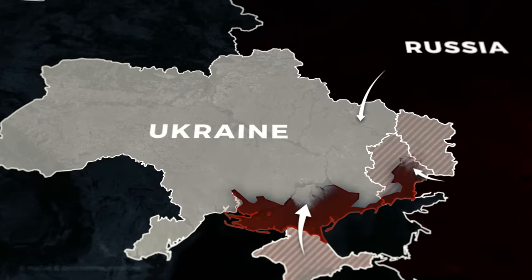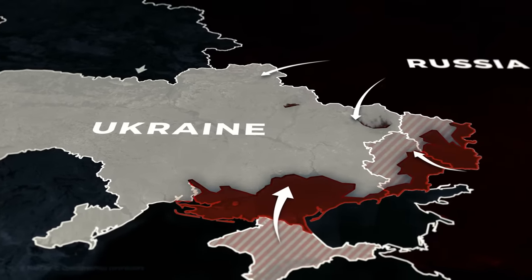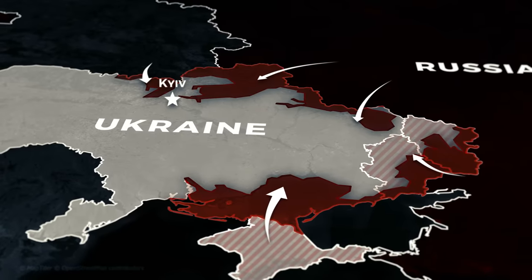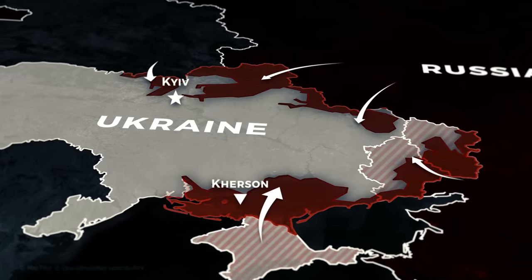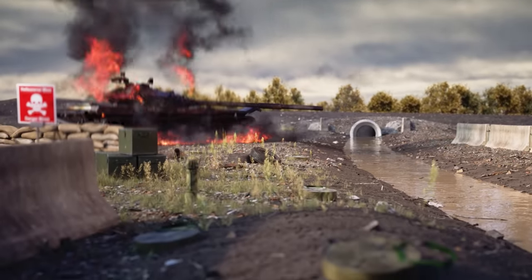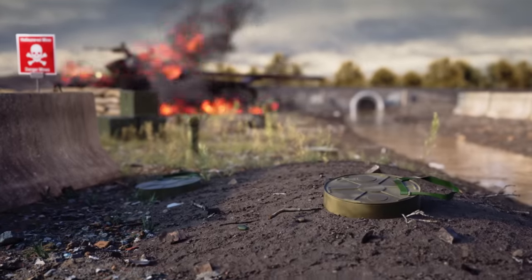Throughout the conflict in Ukraine, significant territorial shifts have occurred. Russia at one point advanced close to major urban centres, occupying farmlands and strategic rural areas. While their military presence has since diminished, they have left a lasting and destructive legacy on Ukrainian soil.